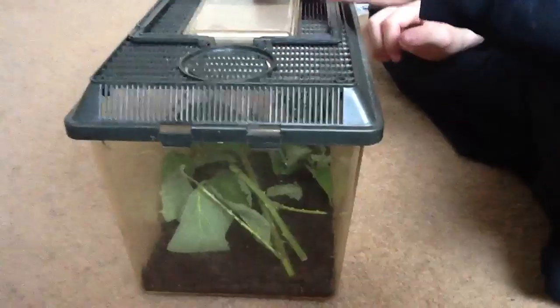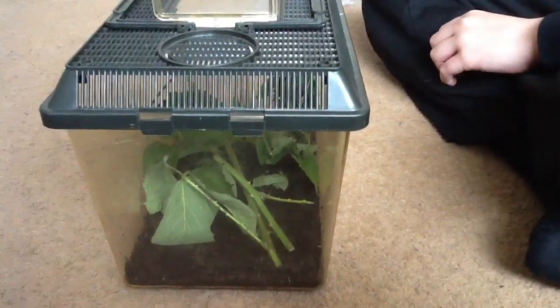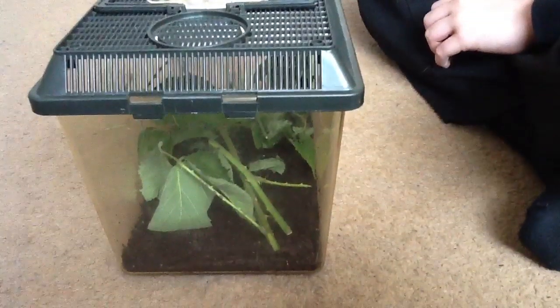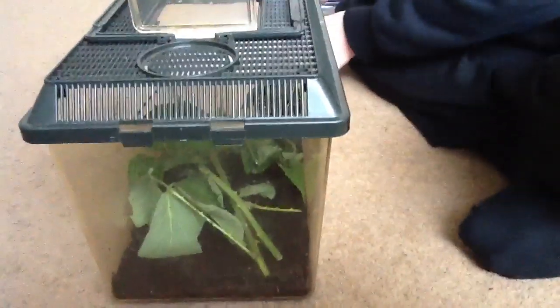They're very active when they're babies. I'll be making loads of videos on them, like if the eggs hatch or if anything cool happens. I'm going to get these eggs properly incubated, or whatever the word is. Thanks for watching.